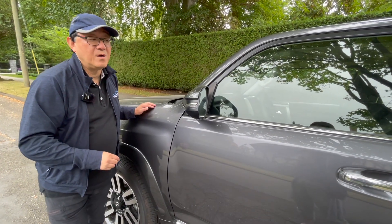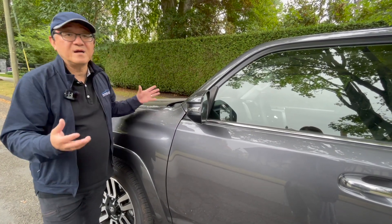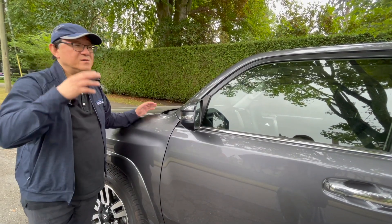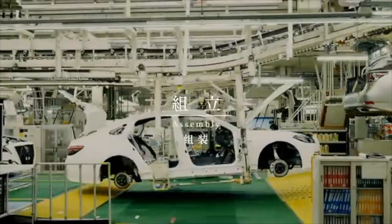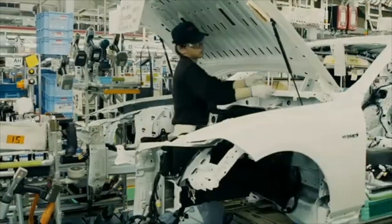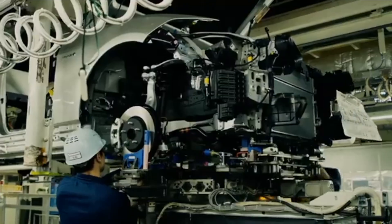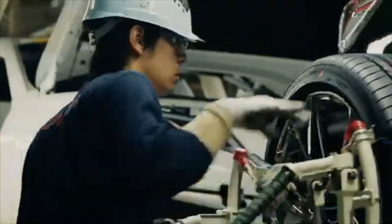After the paint job, things get more interesting because that is when all the other components come together - everything from the engine, the transmission, the wheels, the tires, the inner components such as seats, headliners, the stereo - everything gets assembled after the paint shop in what we call the assembly line or general assembly line. That process is perhaps the most complex and most difficult to get right, because if you were to see any defects such as rattles and squeaks, that's where they originate from. Getting the assembly work done correctly is the most difficult part.